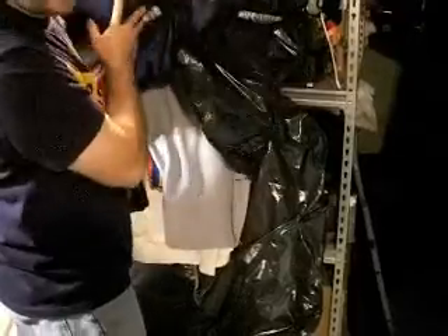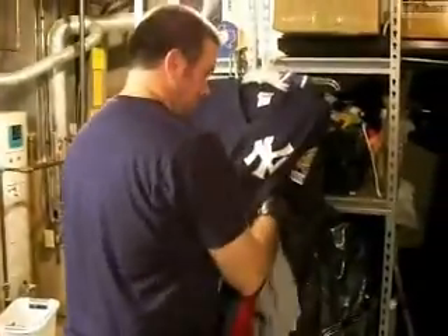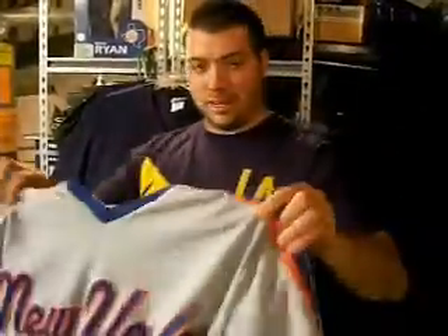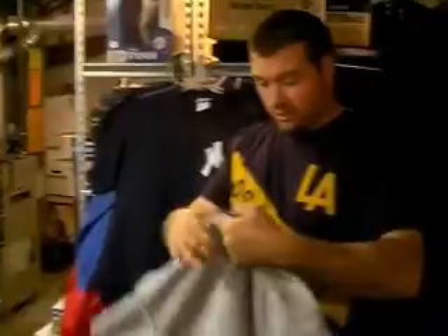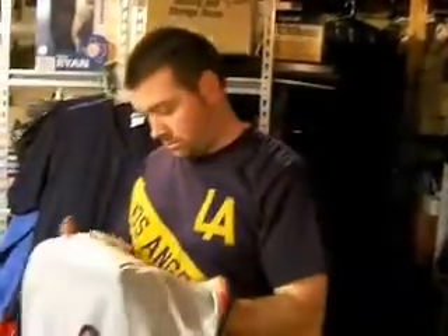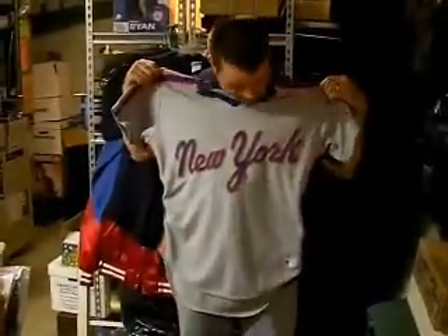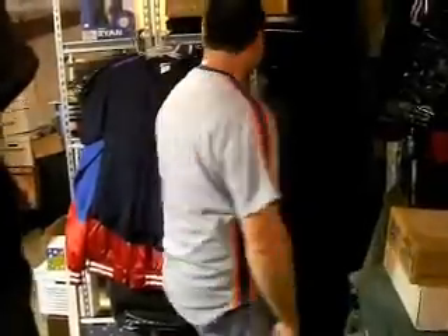I'll just lift this up. This is an authentic 88 New York Mets jersey. It's a size tiny — Abercrombie extra small, probably a men's medium, maybe a large. I could probably rock that — throw it on. I'm 5'11", 210 pounds. I got it on. Not too bad — it makes you look like you're about 205 now.